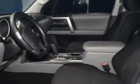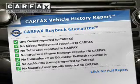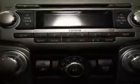Premium wheels lend a distinctive appearance. Brake safely with the anti-lock braking system. A vehicle history report from Carfax, the most trusted provider of vehicle history information, is offered to provide you with peace of mind.